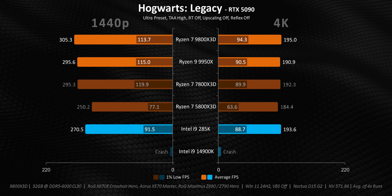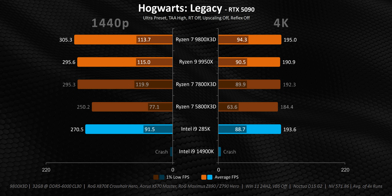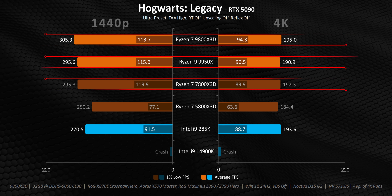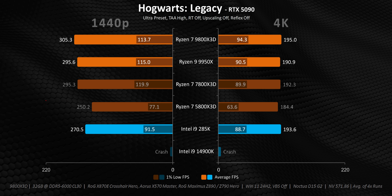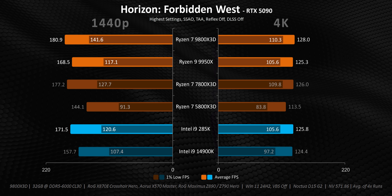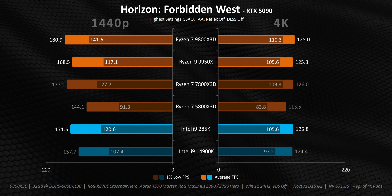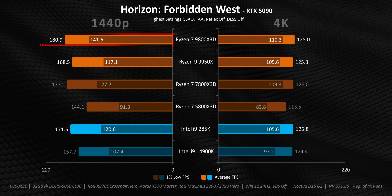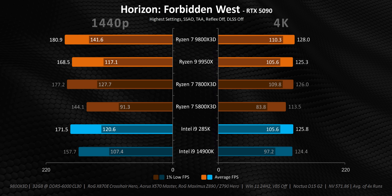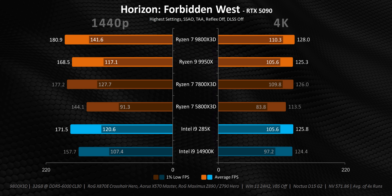Hogwarts flips the Intel situation on its head, with the 14900K now crashing the game with the RTX 5090 installed. Taking that out of the equation, what we have is a largely GPU-bound situation, so the 9800X3D, 7800X3D, and 9950X get pretty much identical results. The only processor that's a bit behind, especially in 1% lows, is the 5800X3D. What continues to amaze me is how the RTX 5090 allows some processors to really flex their muscles — with an RTX 4090, some of these games had identical performance for most CPUs, but now there are clear winners. At 1440p, the 9800X3D is the clearly superior option when you look at its 1% lows, and yet there will always be GPU-limited scenarios even with the most powerful graphics card on the planet.